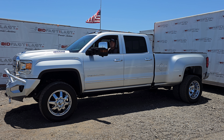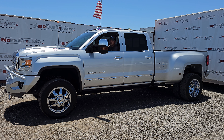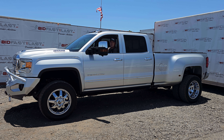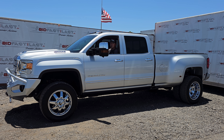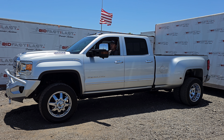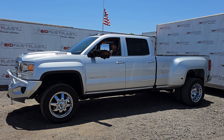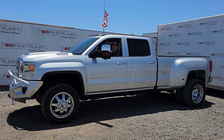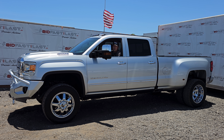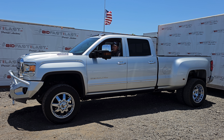We have this 2018 GMC Sierra 3500 HD, Denali trim level, Duramax diesel, Allison transmission, ice-cold AC, AC seats, heated seats, heated steering wheel, it's got the sunroof, power rear sliding window. Obviously we've got Fab Ford bumpers front and rear with rigid lights front and rear as well.